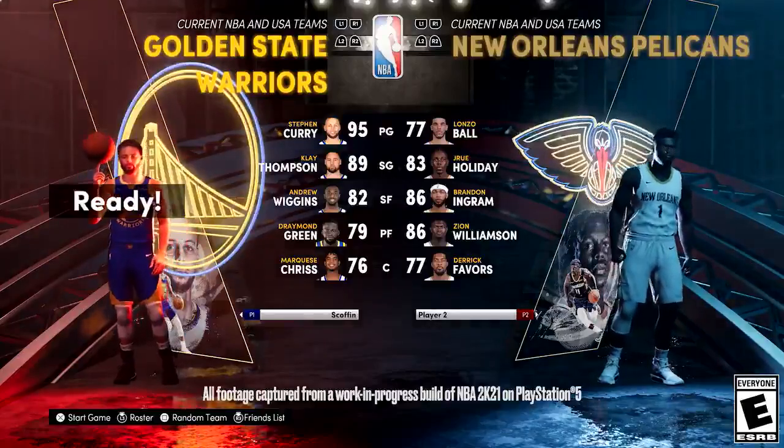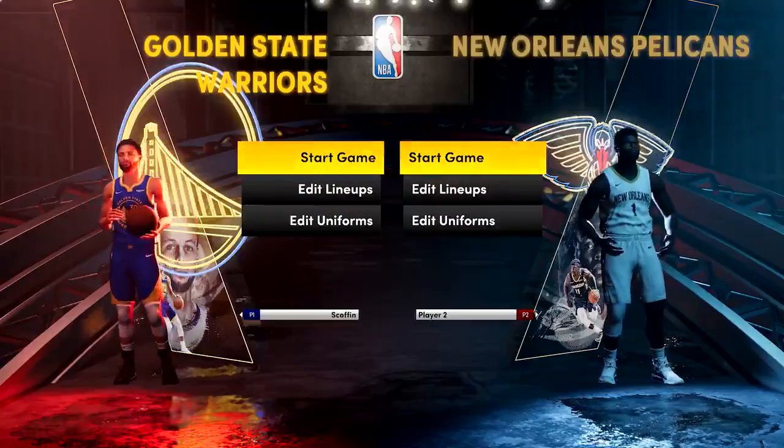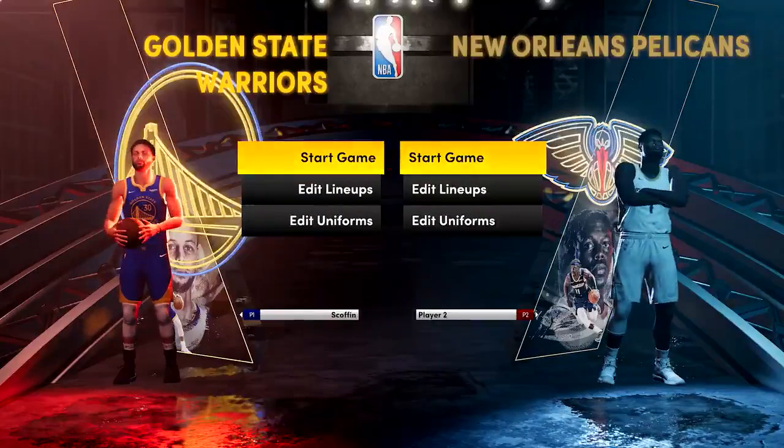Hello, everyone. Thank you for joining us today. I'm Eric Benish, executive producer for NBA 2K21. And I am Mike Wang, the NBA 2K gameplay director, aka Baluba.